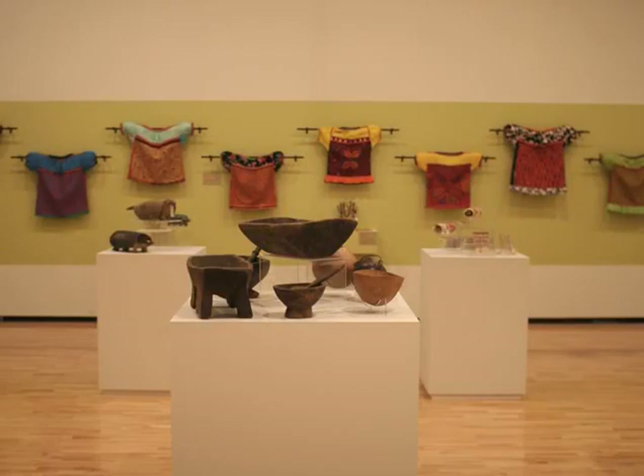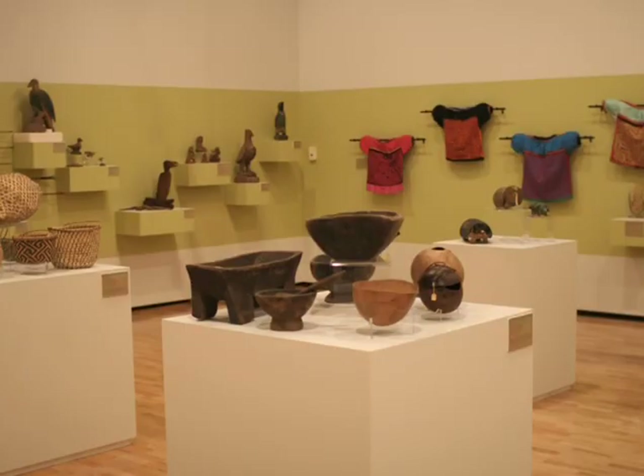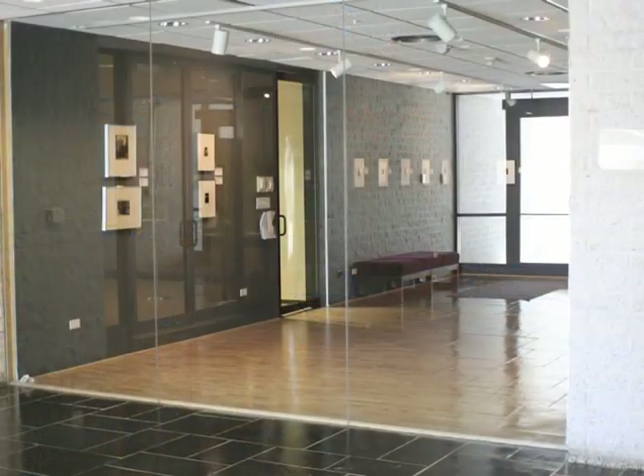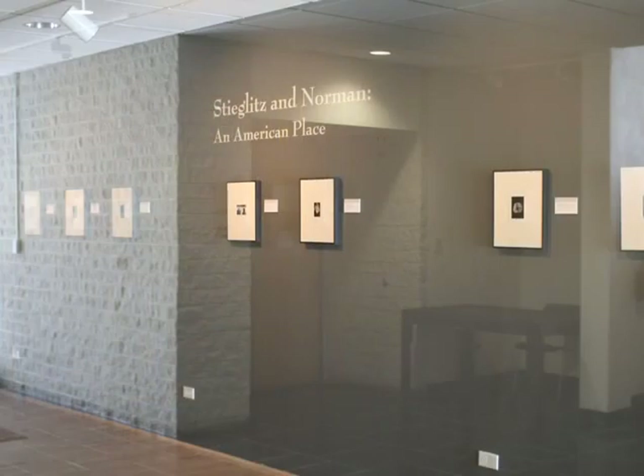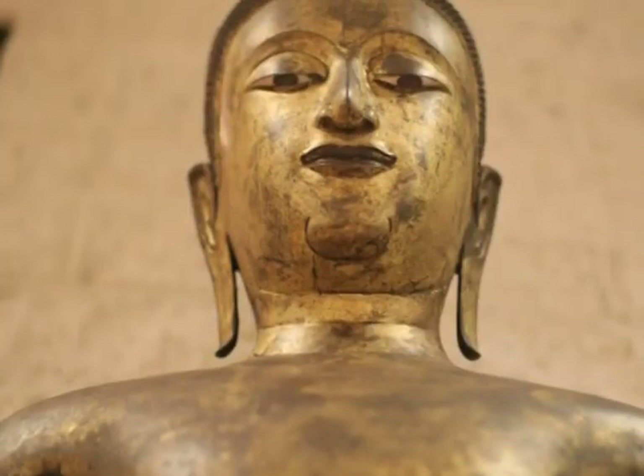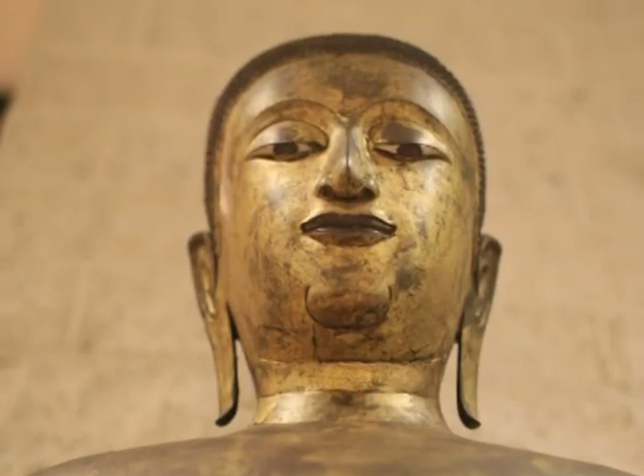Our gallery spaces are mainly in three areas. We have a large gallery space, a main gallery space, and a small gallery space. We also use some of the lobby areas in Burke Hall to display material or other parts of the university's collections. The Denison Museum,